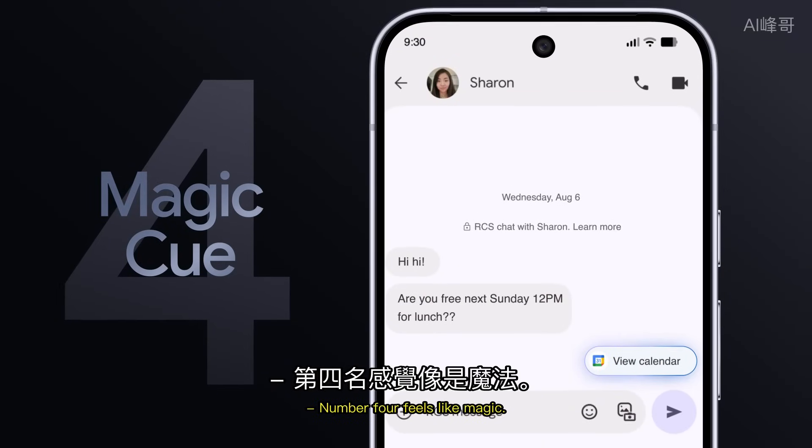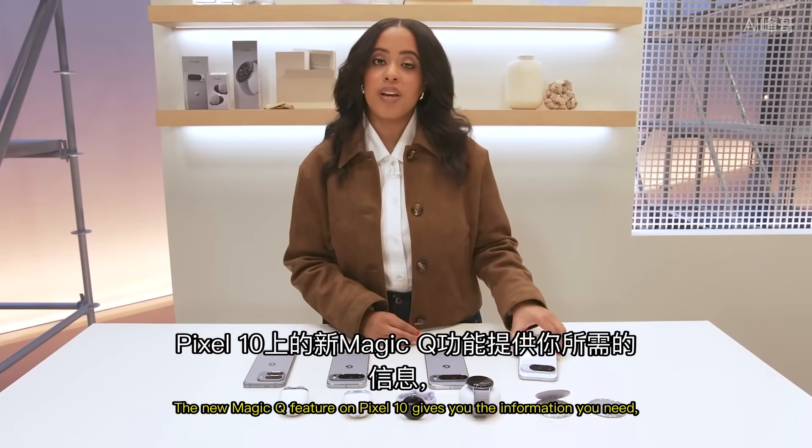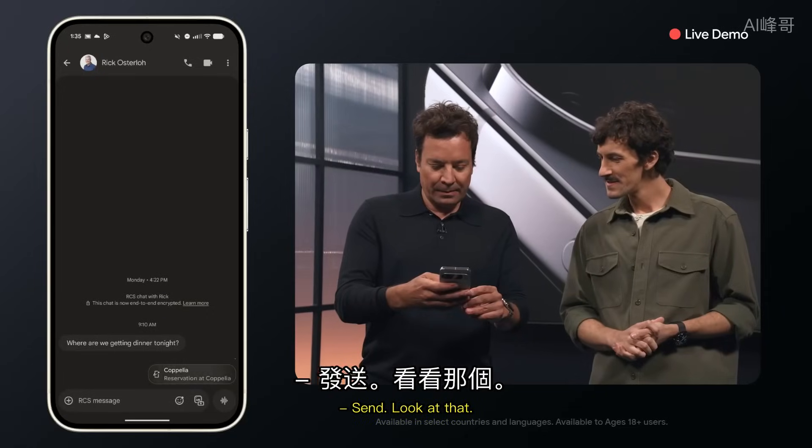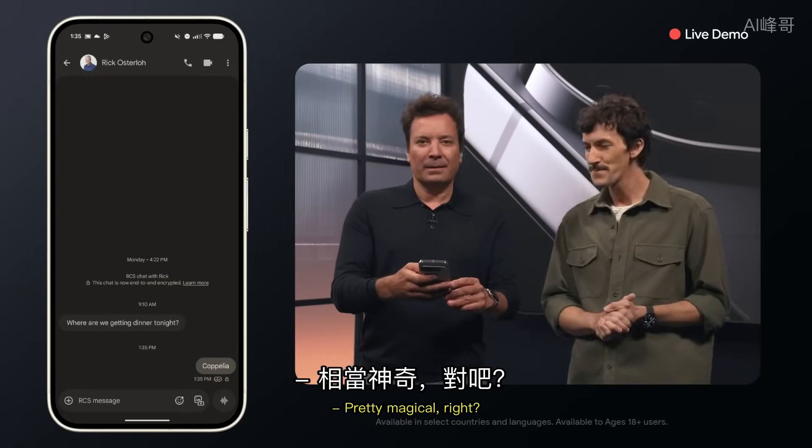Number 4 feels like magic. The new Magic Q feature on Pixel 10 gives you the information you need, when you need it, where you need it. Send. Look at that — pretty magical, right? Easy.